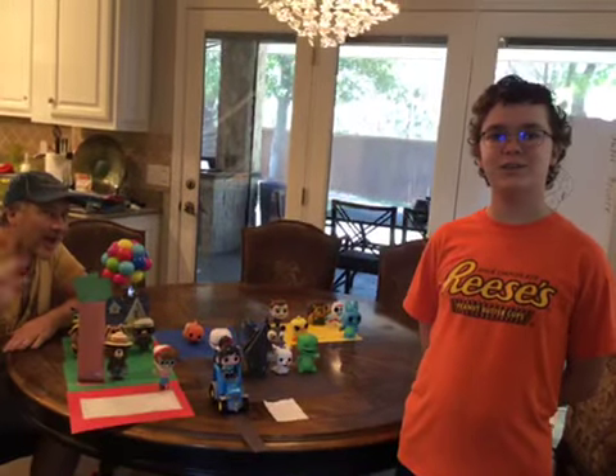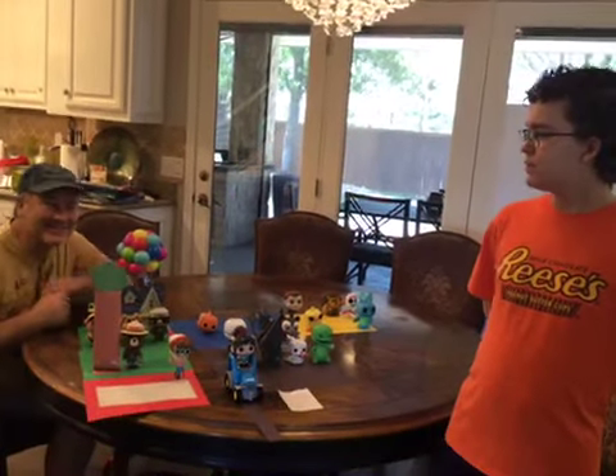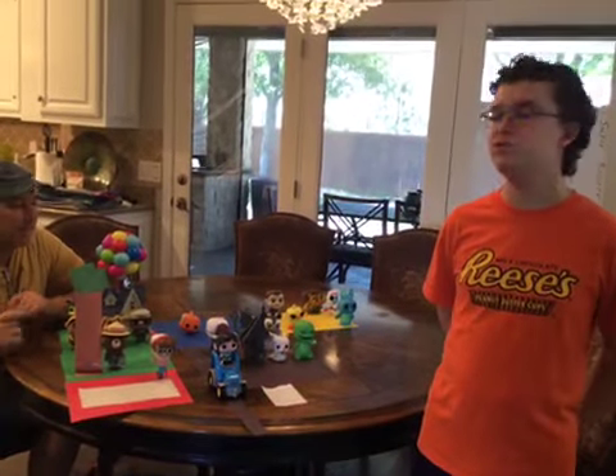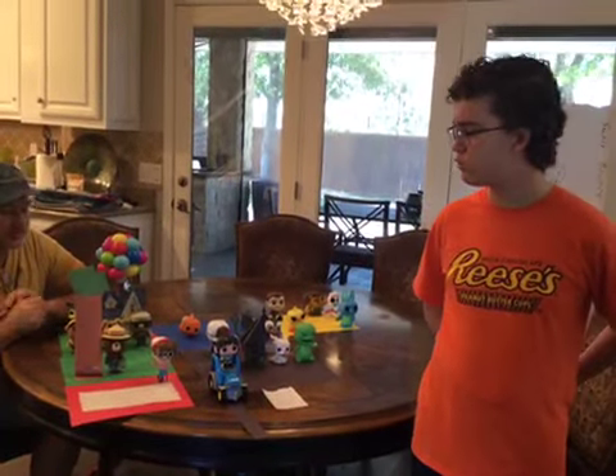Hello, welcome to the John and Dad show. Today, well, we don't have any pop vinyls, but we are actually going to do two shows today.